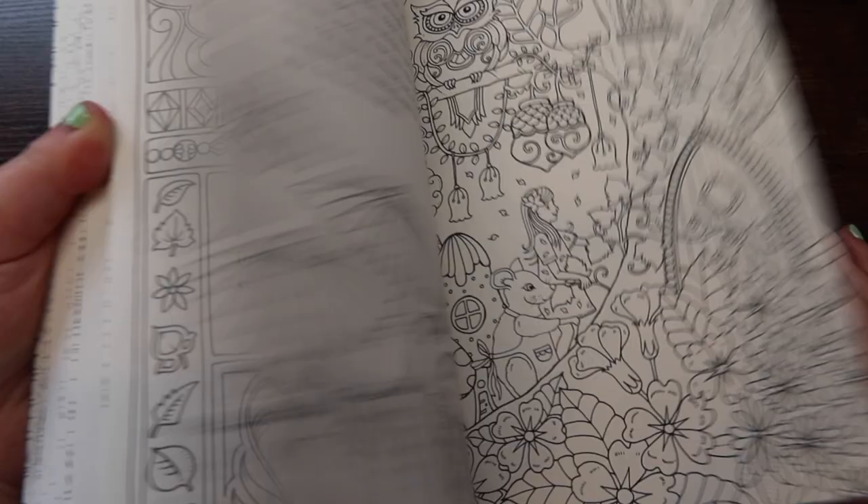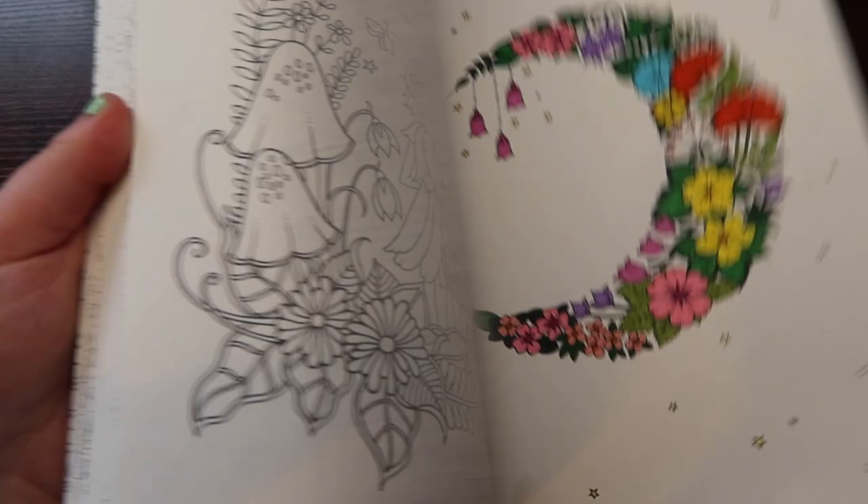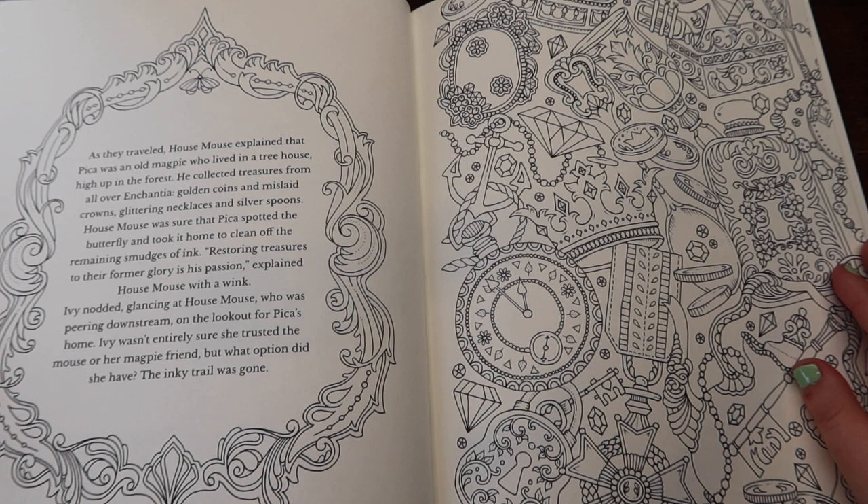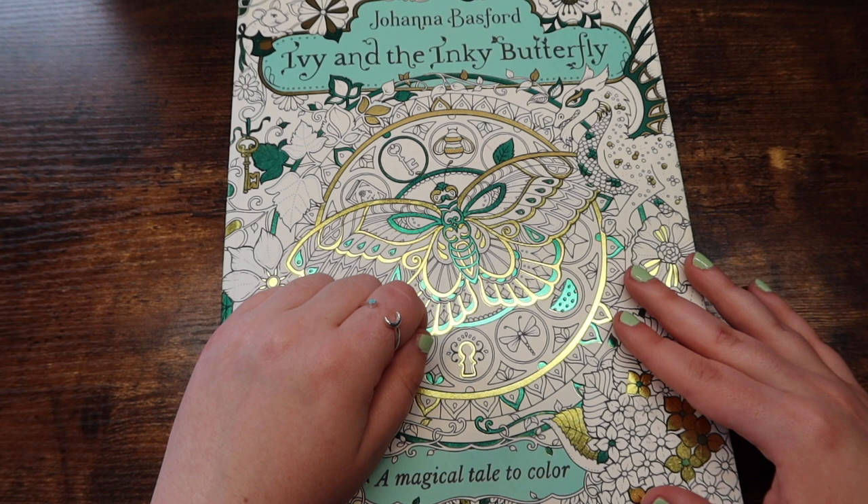I recommend this book so many times because I love the story, and I feel like one day if I ever complete this book, it's like you can keep it as a keepsake, or you can pass it on to a child, a niece, a nephew, just to cherish it. Lovely book. I love it because it's a storybook. Again, some pages are detailed, some pages are simple, a lot of flowers. You kind of have to do your research on what Johanna book you would like. I recommend this because it's a story and it's fun.